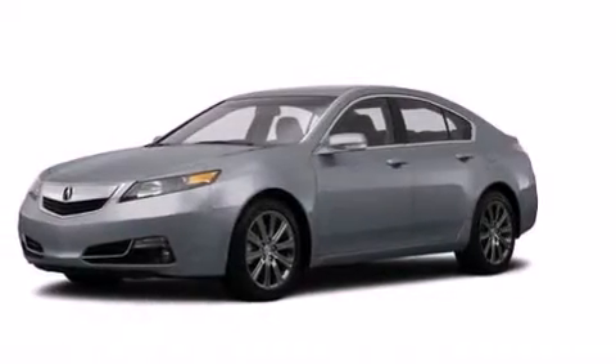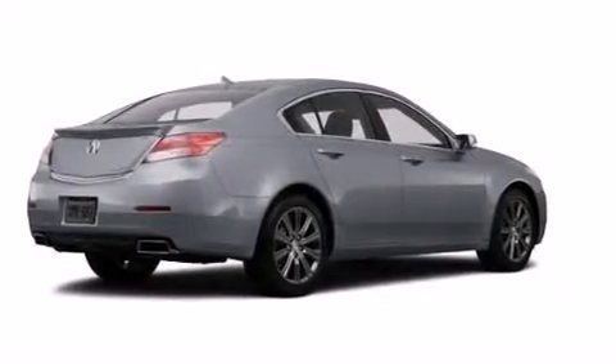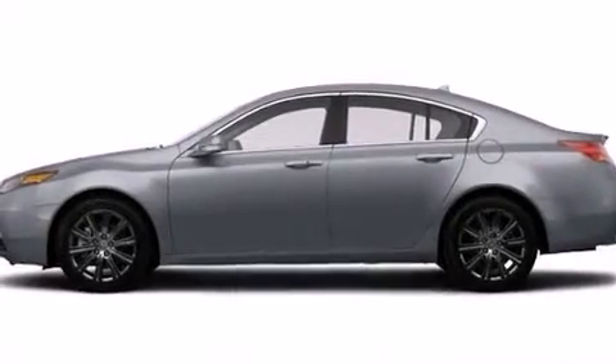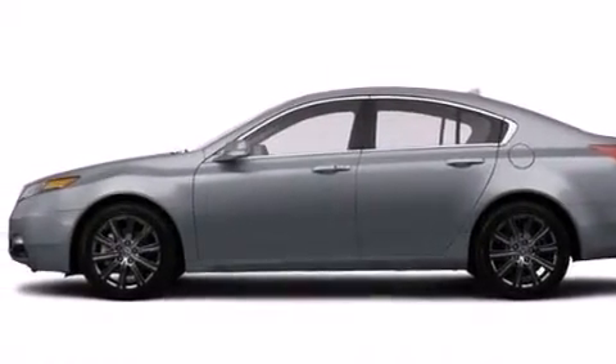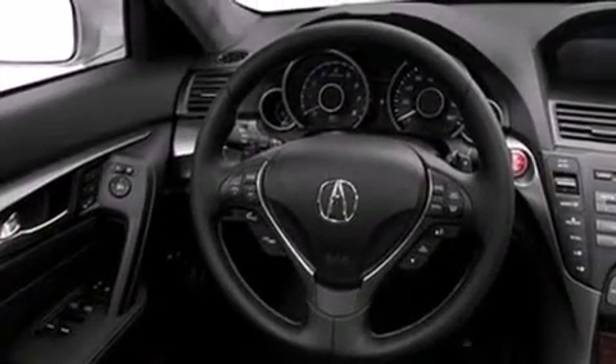Also included are front and rear floor mats, front multi-stage airbags, rear seat childproof door locks, air conditioning, and the Homelink transceiver, which can be programmed to use the same frequency as your remote opening devices — such as the garage door, the entry gate, or even the living room lights — enabling you to control them right from the driver's seat.